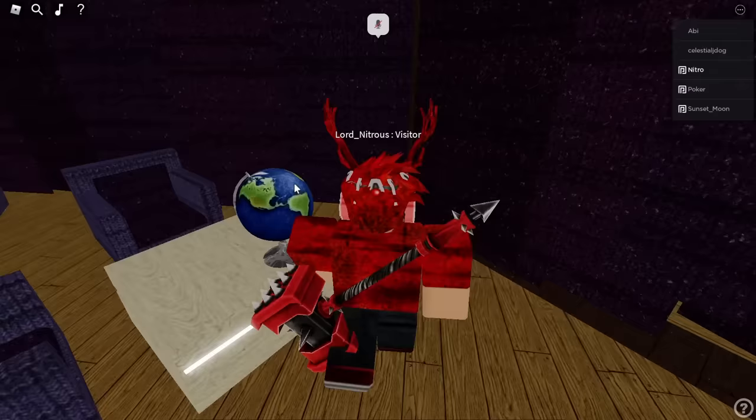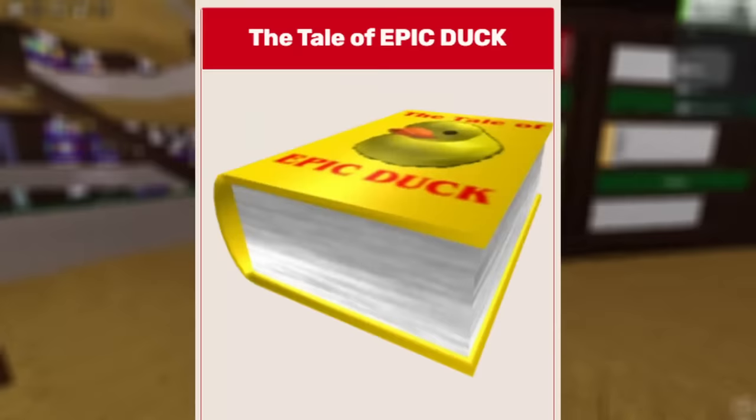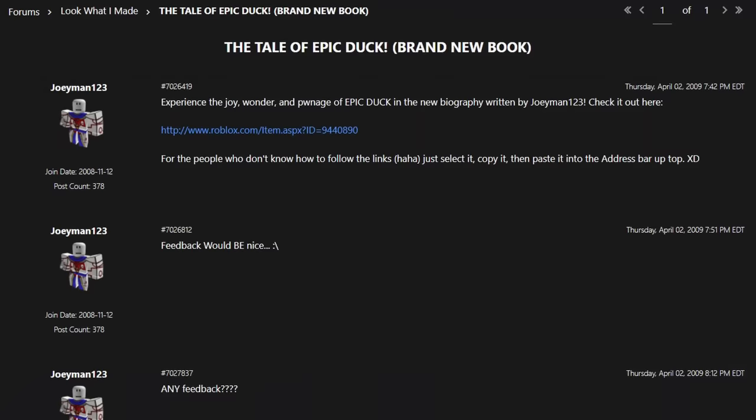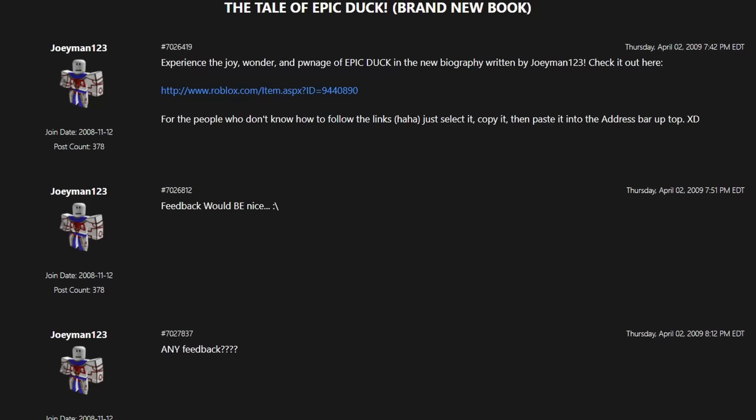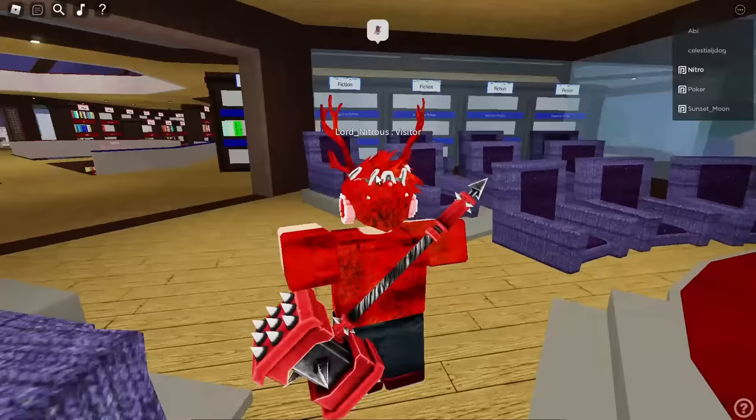After that, Roblox seemed to go back to their weekly promise and one week later published 'The Tale of Epic Duck.' While researching this hat, I came across a forum archive where the maker of this retexture, JoeyMan123, was showing off his new hat and asking for feedback, and no one ever replied. I found that really sad, because it is a decent looking book — so if one of you guys ever runs into him in a game, make sure to compliment him on The Tale of Epic Duck. He deserves it.